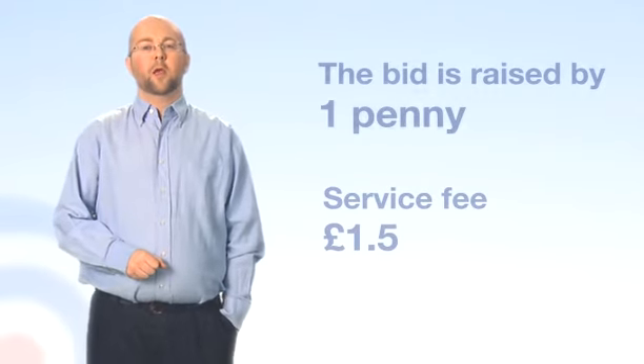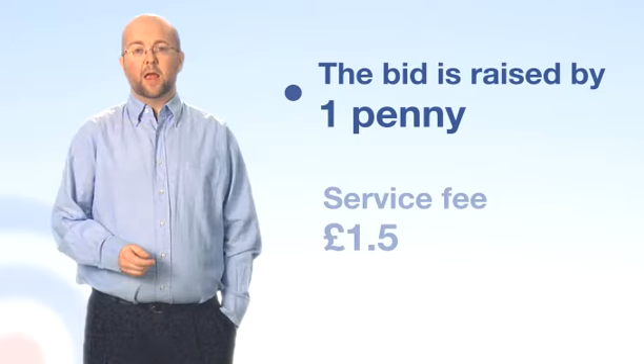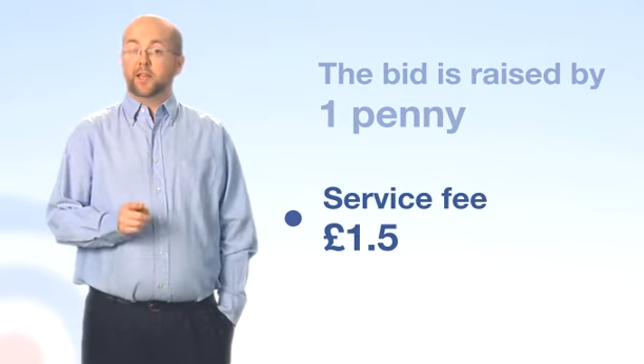A penny auction works like a traditional auction with two exceptions. You can only raise the bid by one penny at a time, and users pay a service fee for each bid placed in the auctions.